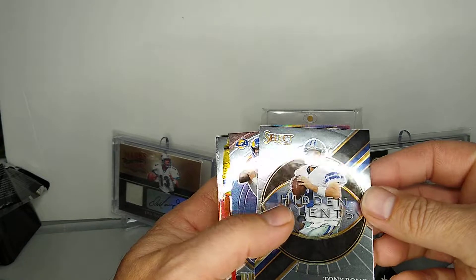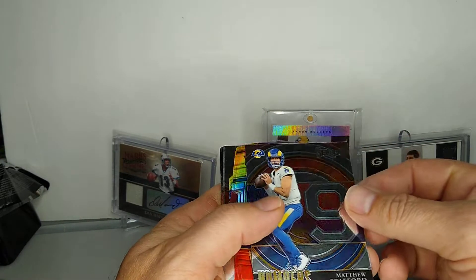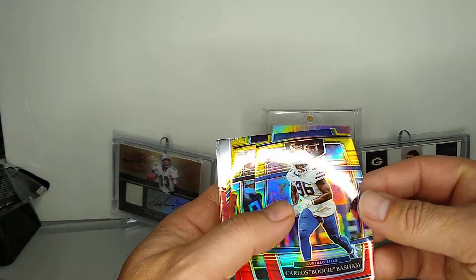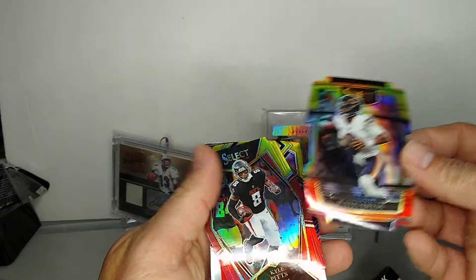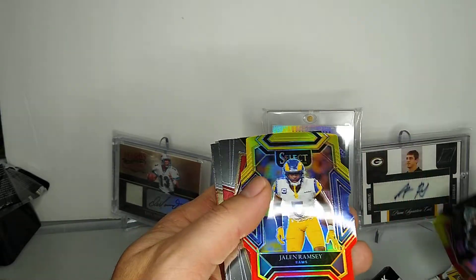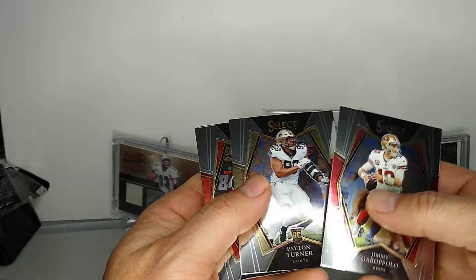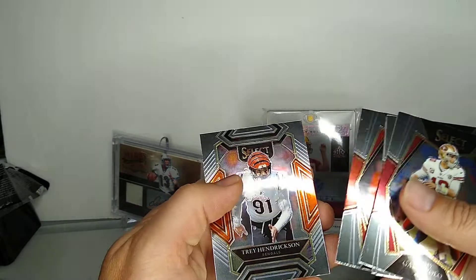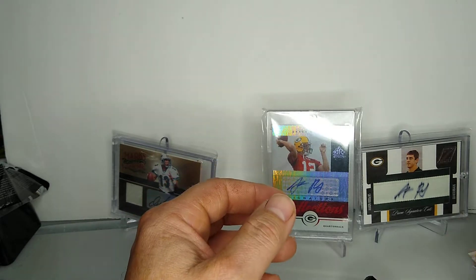We got Tony Romo Hidden Talents, Matthew Stafford Numbers, Carlos Boogie Bashman - that's a good name. Justin Fields - can't complain there. Kyle Pitts, that's a nice one too, and Jalen Ramsey. So pretty good die cuts. We got Jimmy Garoppolo, Peyton Turner, Kyle Pitts rookie, Matt Ryan, Craig Hendrickson. All in all, not bad.